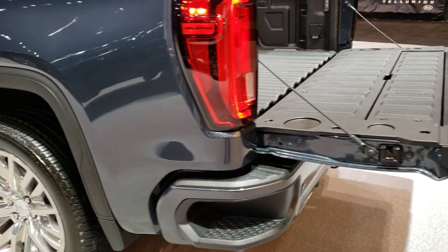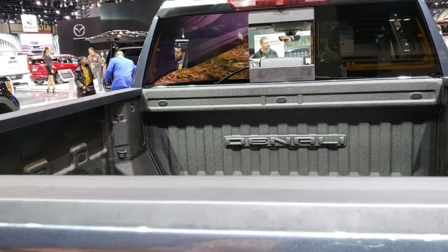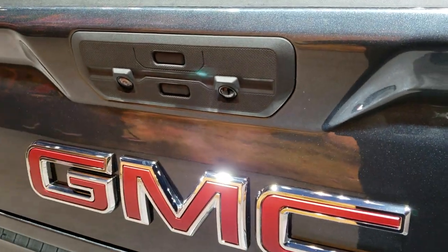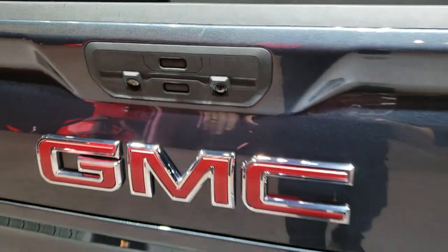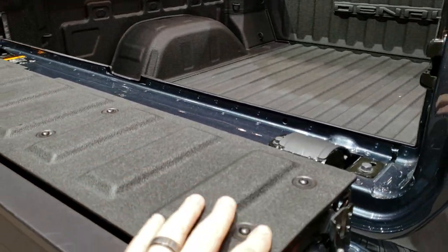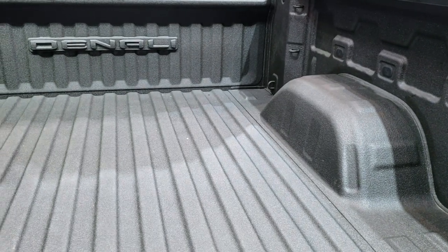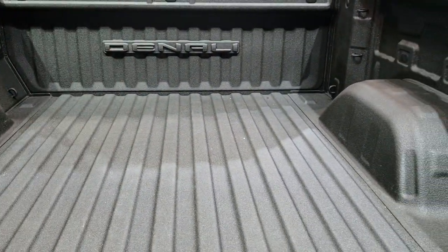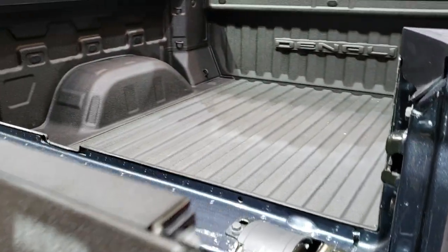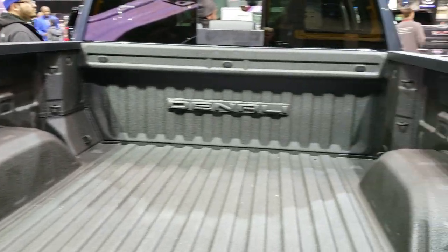Somebody actually put the tailgate down, so I'm going to show you exactly how this thing works because it's a pretty neat system. I just talked to Al, one of the GMC guys — very knowledgeable. So to open this thing you got two buttons: one's for the actual tailgate, one's for the top piece. Press that button and the top piece will actually come down for you. You can put your tools or whatever you're working on there. Also, if you got a flat piece of wood back here, you get a second tier elevation — so you can put stuff there. This also acts as a stop so stuff doesn't slide out the back.